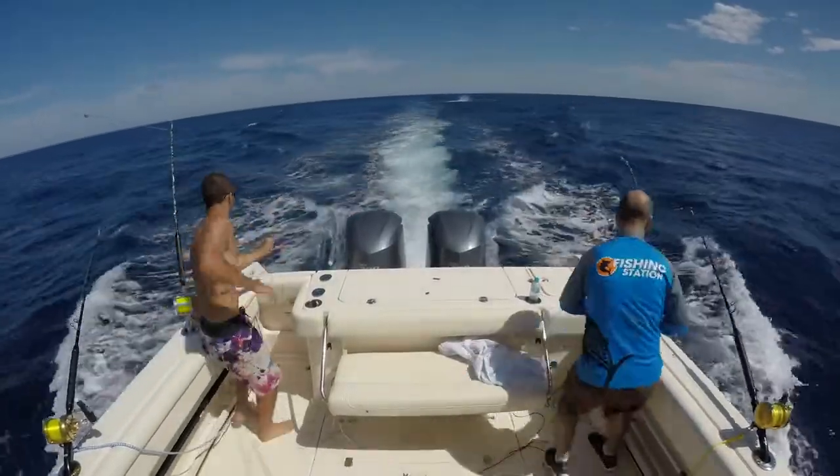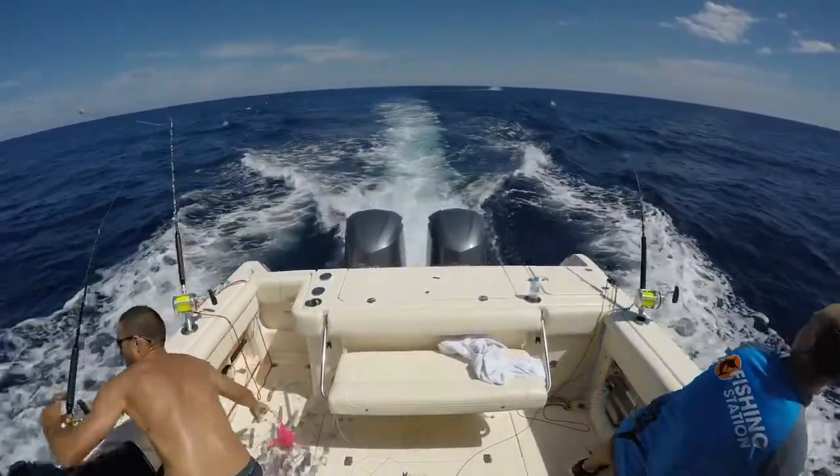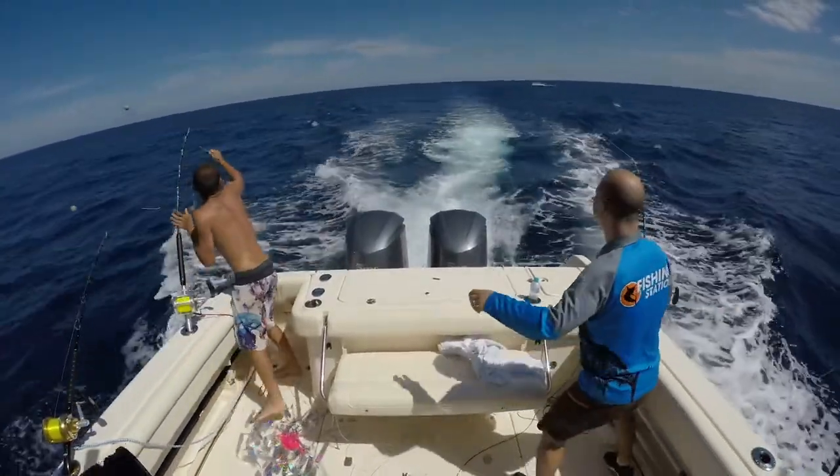It just came out of nowhere. The ocean erupted — like a big hole in the ocean and it was charging. The lucky thing for us is, after running about 300 metres away from the boat, it turned around and started charging back at us.